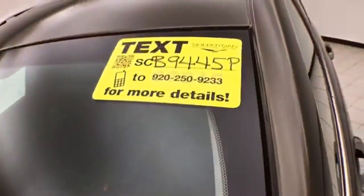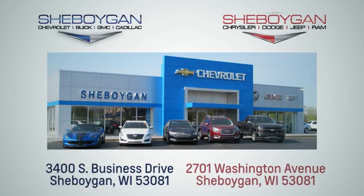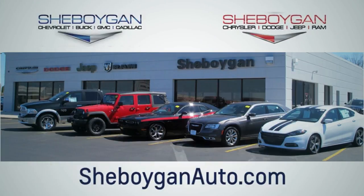Approximately 50% of the tire tread is left. Don't forget about that Chrysler Group certification protecting your investment. For more information on this Cherokee, please go to SheboyganAuto.com. We are conveniently located at 3400 South Business Drive or at 2701 Washington Avenue in Sheboygan, Wisconsin.